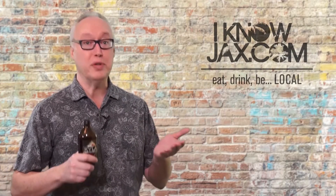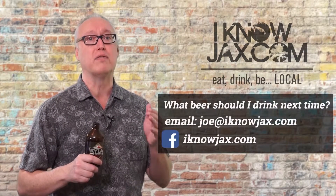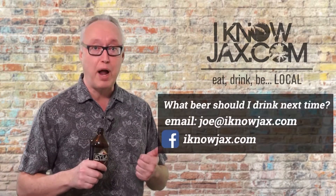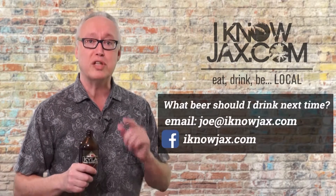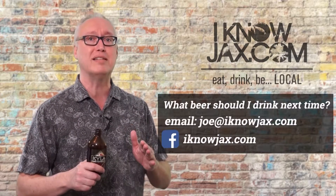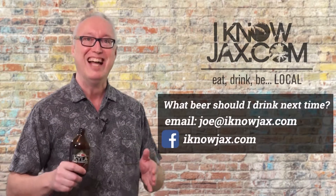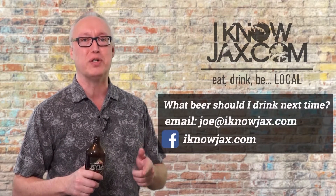Let me know what beer I should be drinking next time. I'm not a big fan of really bitter hoppy beers — I love sours, I like stouts, cider, meads, and I'm open to trying anything. Send me your suggestion. If you really want to show your appreciation, go to my website and click on the button that says 'buy me a beer.' And if you have beer happenings I should talk about, send me that too. Cheers!